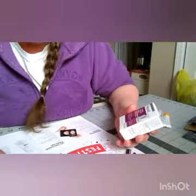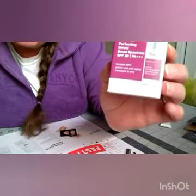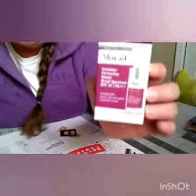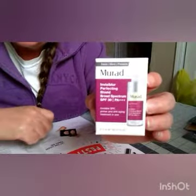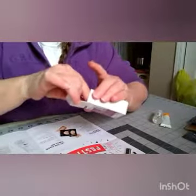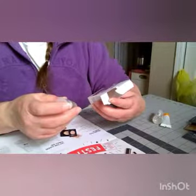Our next product is Murad Age Reform — it is 'Your Claim to Stain' — Murad Invisblur Perfecting Shield, a sunscreen primer combo that fights signs of aging while blurring imperfections. I'm going to open up the box so you can actually see the product. This is what you end up getting — it is SPF 30 and it is five milliliters or 0.17 fluid ounces.